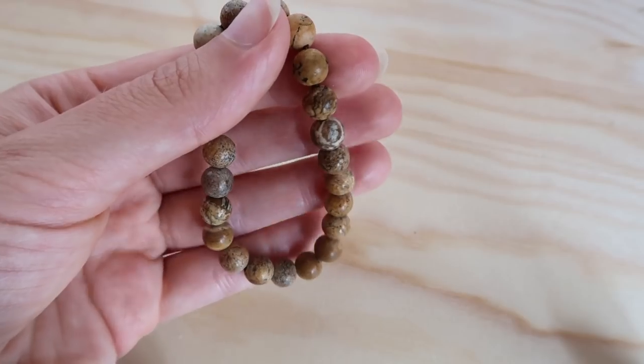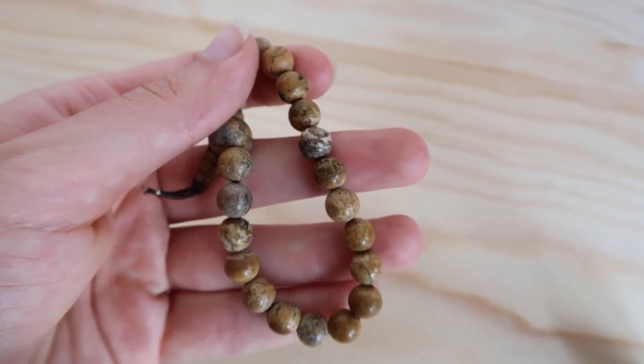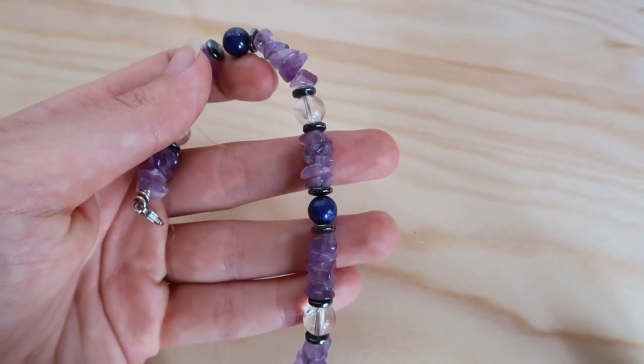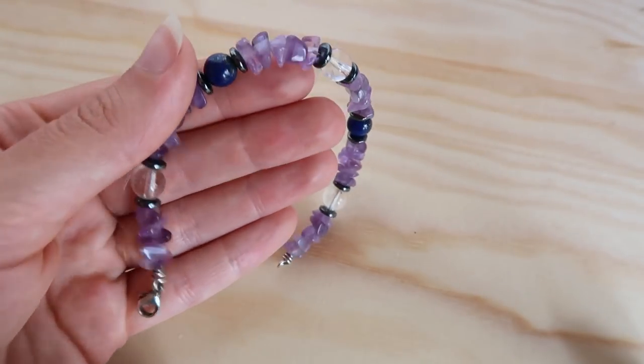Lastly I just have these two bracelets. This one is picture jasper — I love the earthy tones; it makes me think of the planets because of all the markings on it, with this autumnal earthy feel. Then I have this bracelet that I've had since I was a very young child. I don't even remember who gave it to me, but it is mainly amethyst — the purple one — and I've had it since forever.